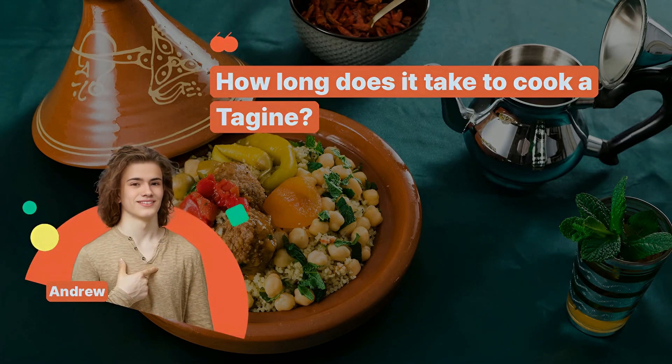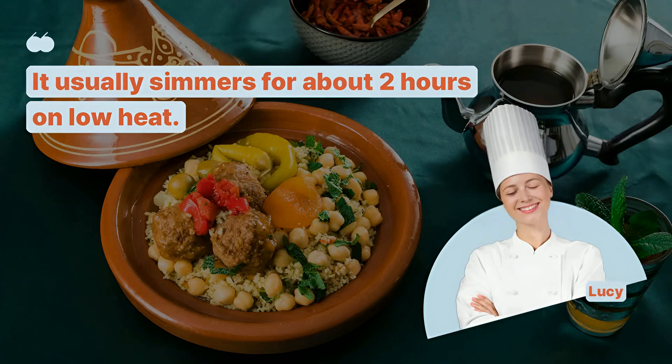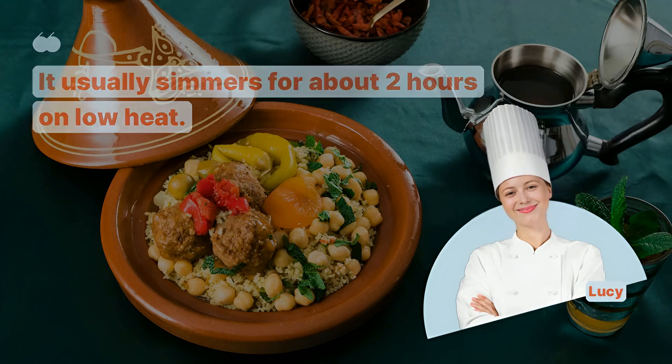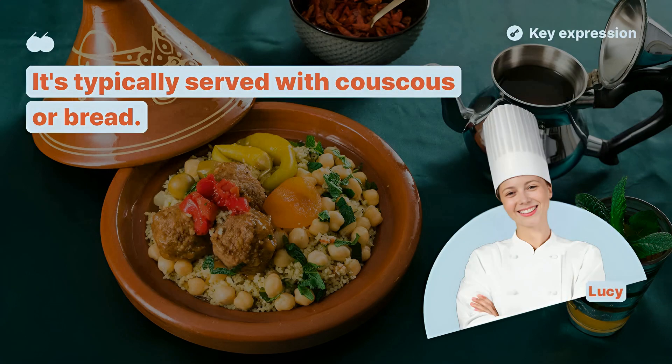How long does it take to cook a tagine? It usually simmers for about two hours on low heat. Is tagine served with anything? It's typically served with couscous or bread.